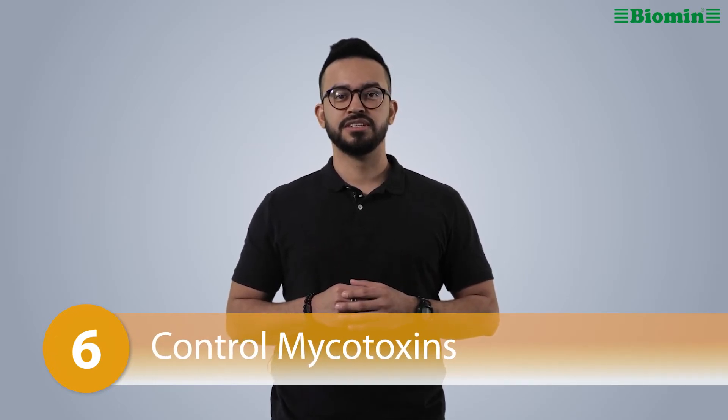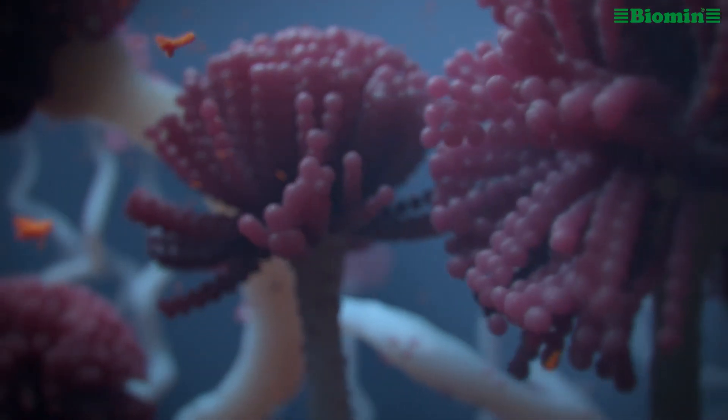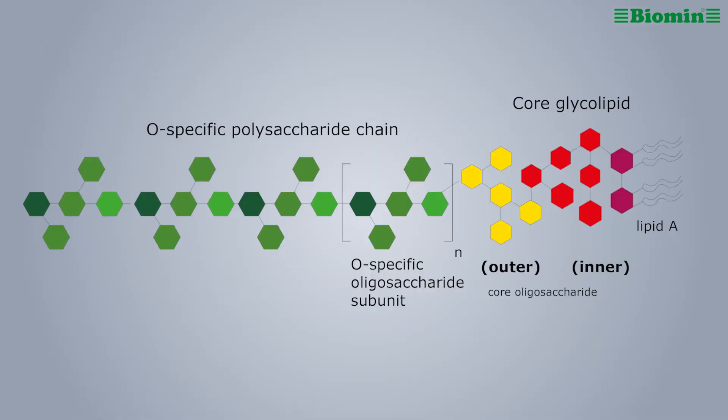Number six: control mycotoxins. Mycotoxins are toxic fungal metabolites commonly found in raw materials and feedstuff. Some mycotoxins damage the immune system response to vaccines, weakening animal defenses. In addition, other microbial components known as LPS or lipopolysaccharides cause negative effects on animal health and performance. Mycotoxin contamination can also be vertically transmitted, negatively impacting embryo development and future flock growth. Use of a mycotoxin management product can prevent this negative effect.